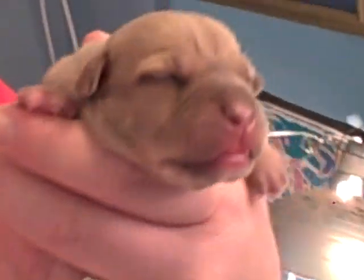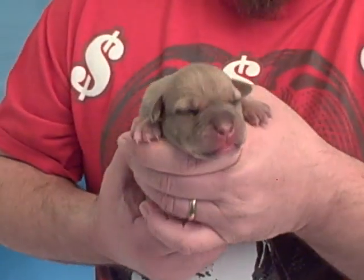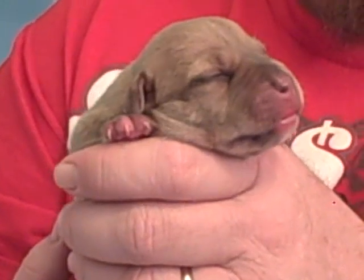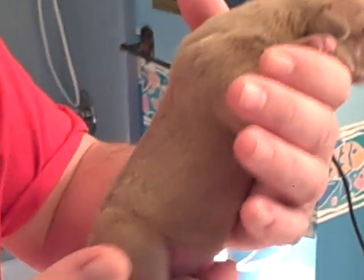The heads look great. And this is a little male here. He is just something else. It's amazing to see them this far along on their second day of life.